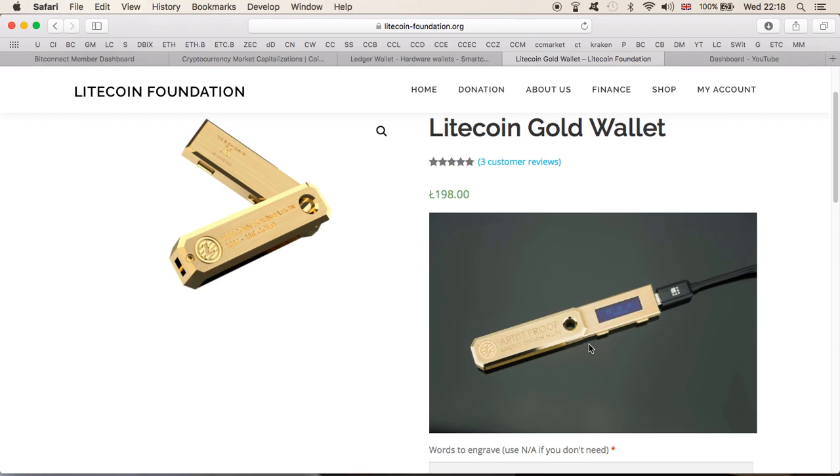If you're one of those people and you've already purchased one or you're planning to after watching this video, please let me know — I'd love to hear why you went for this wallet when the standard version costs around two Litecoins. It's definitely a nice-looking wallet, I'll admit that. But I wouldn't spend 198 Litecoins on it even if I got them for a dollar each, because currently they're worth $55 and eventually they'll be worth a lot more — I'm talking about the Litecoin, not the wallet.